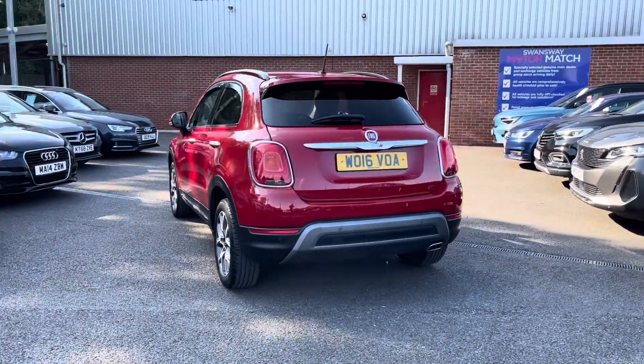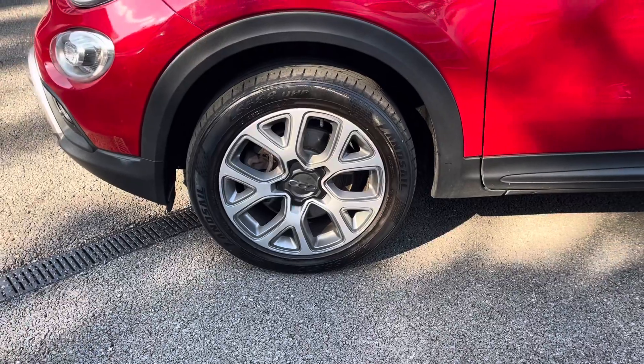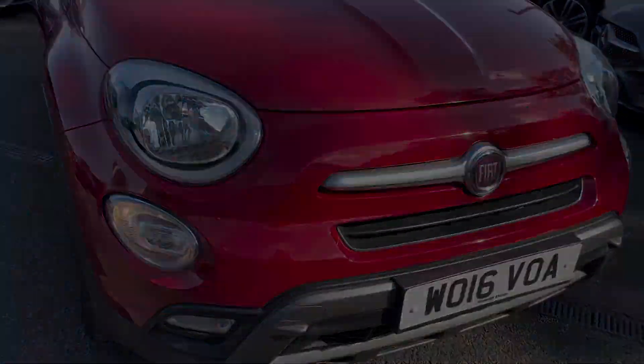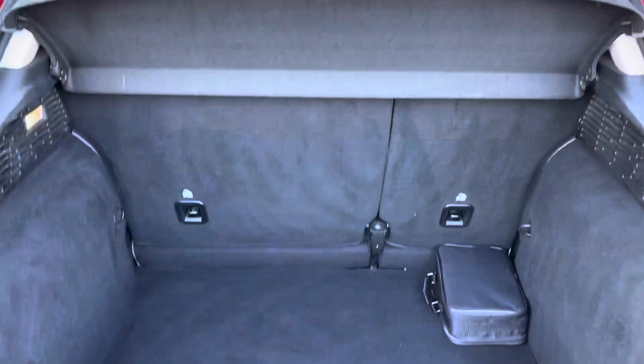It does come with full service history — there are more details regarding that on our website. Here you do have your stunning 17-inch alloy wheels that really complement the Red X-D very nicely. You do also have your headlights there ensuring crisp visibility, as well as your rear parking sensors, allowing you to get in and out of tight spaces.